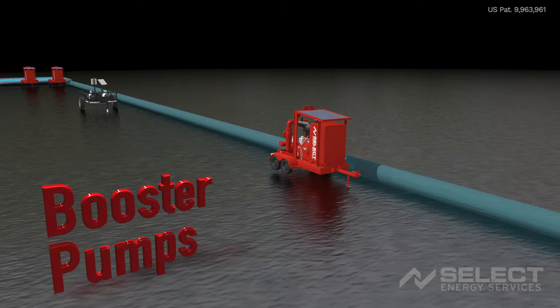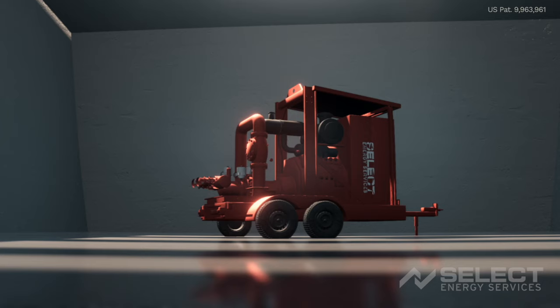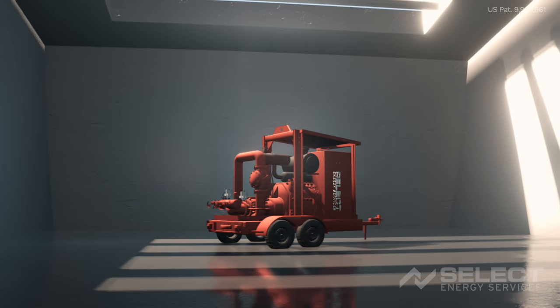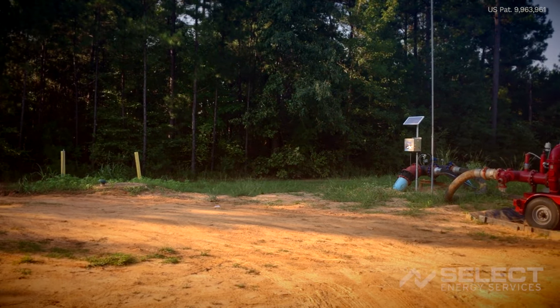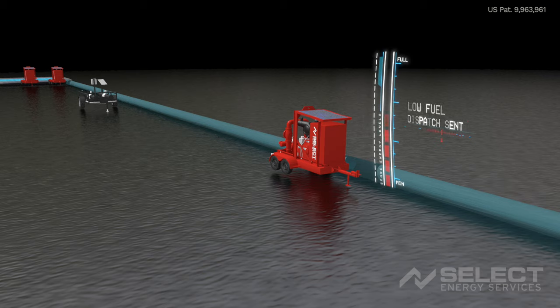Multiple automated booster pumps may be placed to span large transfer distances. Booster pumps sit between the source pump and the destination of the water being delivered. Water under pressure from another pump is fed into its intake without the recirculation setup. Communication between pumps occurs both mechanically and digitally to control the flow of the job as needed. As pumps often operate in remote areas, fuel and engine sensors are monitored to allow Select to anticipate maintenance issues and dispatch fuel more efficiently. Fewer visits to these remote pumps translates into a reduction of driving time.